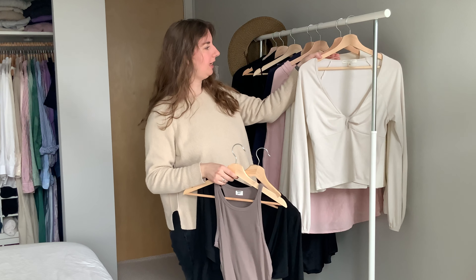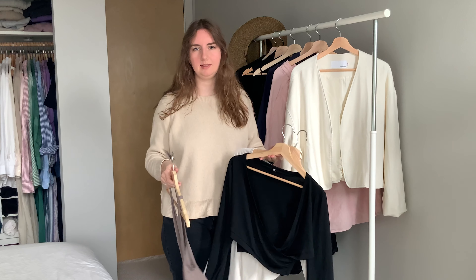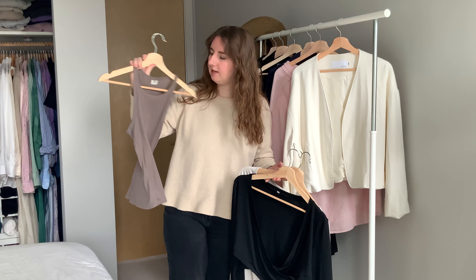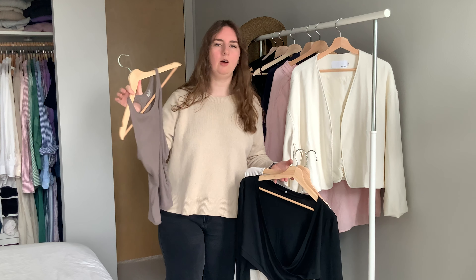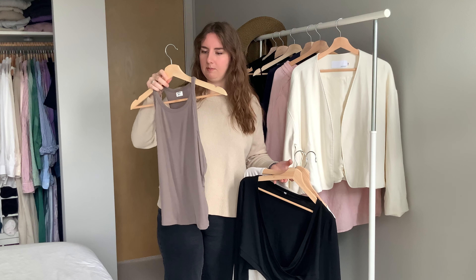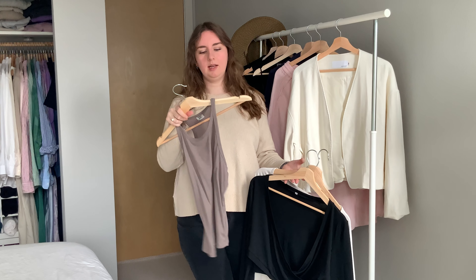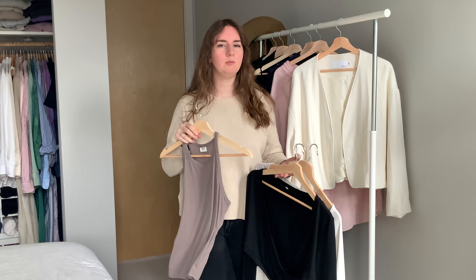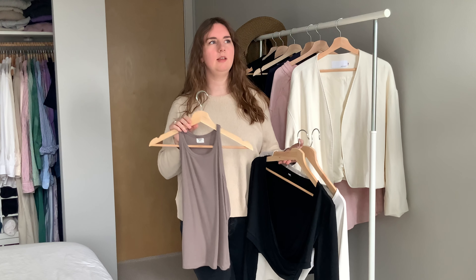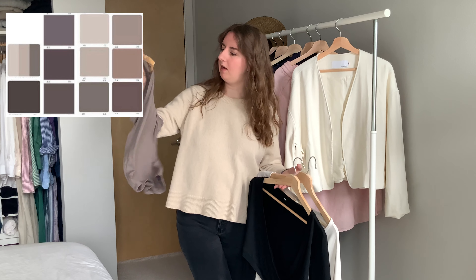The first couple items I found in person — I was looking for some basics. First is this tank top. It's a Sunday Best tank top, which I think is an Urban Outfitters brand. I have another tank top in this brand and it's one of my favorites. It's super soft, and I liked this one because it was a white-brown — I'm trying to incorporate some browns. It's hard to find summer-color browns, so this one fit really nice. It's like a cool tone.